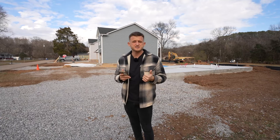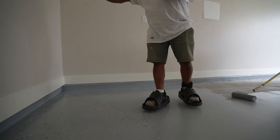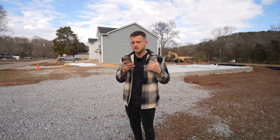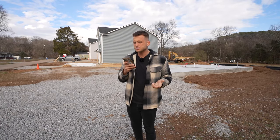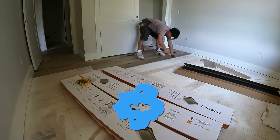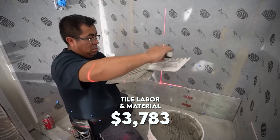The epoxy on the garage floor cost $500 — just the kit we bought from Home Depot, and the painters came in and did it. LVP flooring labor and material cost $4,800. Tile labor and material cost $3,783.